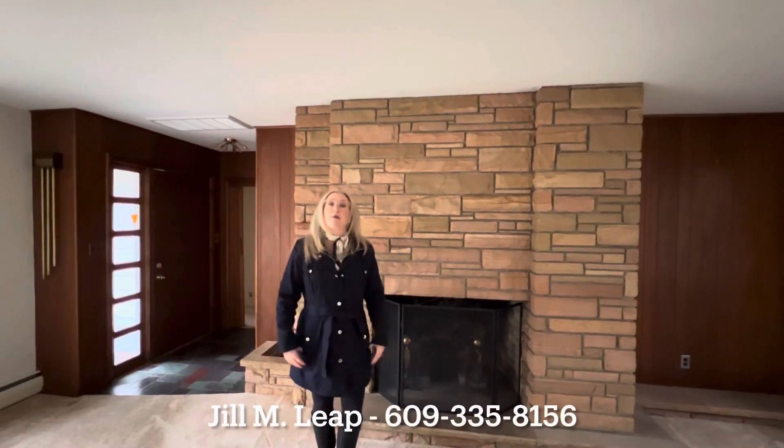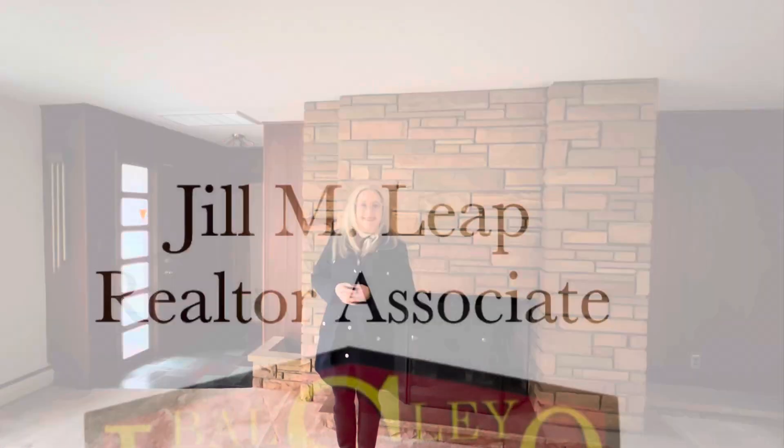So that's our home here at 304 Old River Road in Mays Landing, New Jersey. If you'd like to take a personal tour with me please give me a call at 609-335-8156. Again, 609-335-8156. I'm Jill Leap with the Bring Your Dream Home Realty Group and Ballsley Lasco Realty. Have a terrific day!